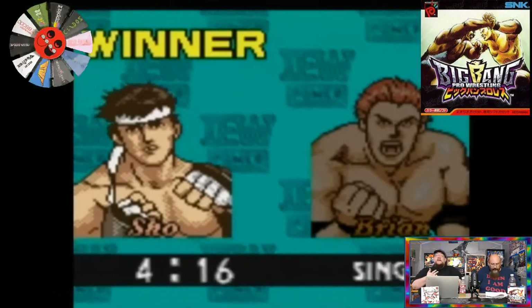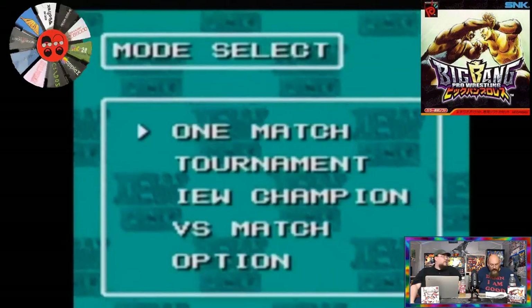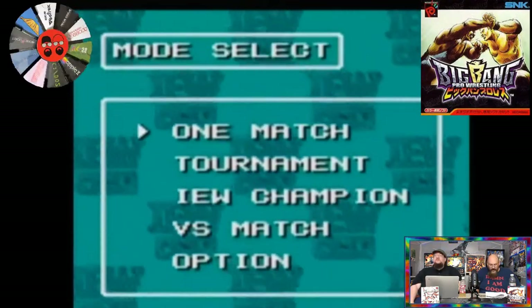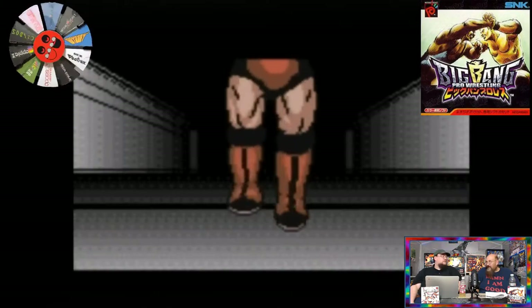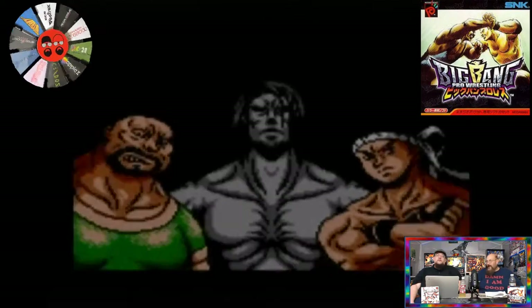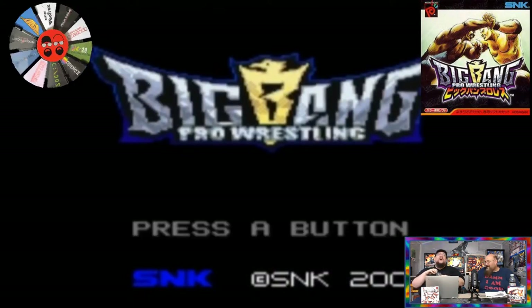You can win by pinfall or submission. You can turn off rope breaks and have no-rules matches where you just beat the tar out of each other. There are also some weirder matches — let's talk about the casket match. I saw it as an option but got caught up in the tournament and forgot about it. The casket match is kind of dopey but just the fact that it's there — I can't think of any other wrestling game that has a casket match. You basically beat the guy down, whip him into the casket, and it shows your guy closing it.